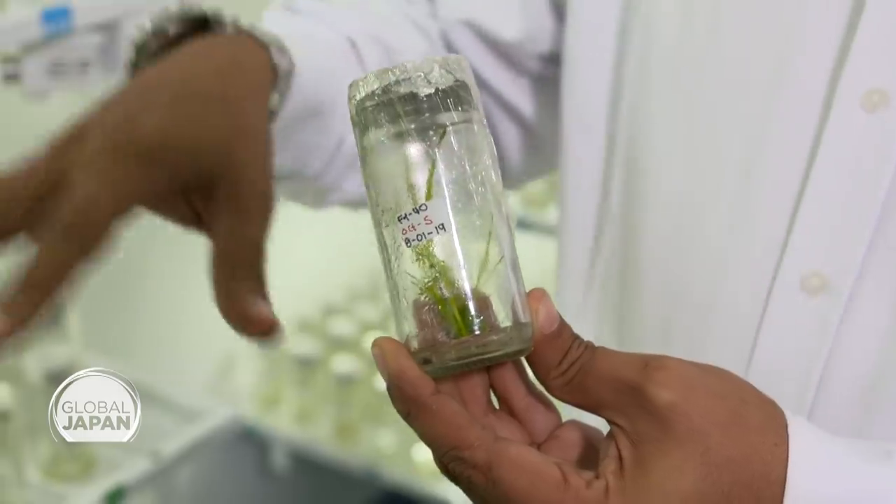We develop genetic types that have a better possibility of growing, with the objective that we can maintain cultivation in Colombia in the future, with less water consumption to produce Colombian rice. So, let's go see how they do that out in the field.